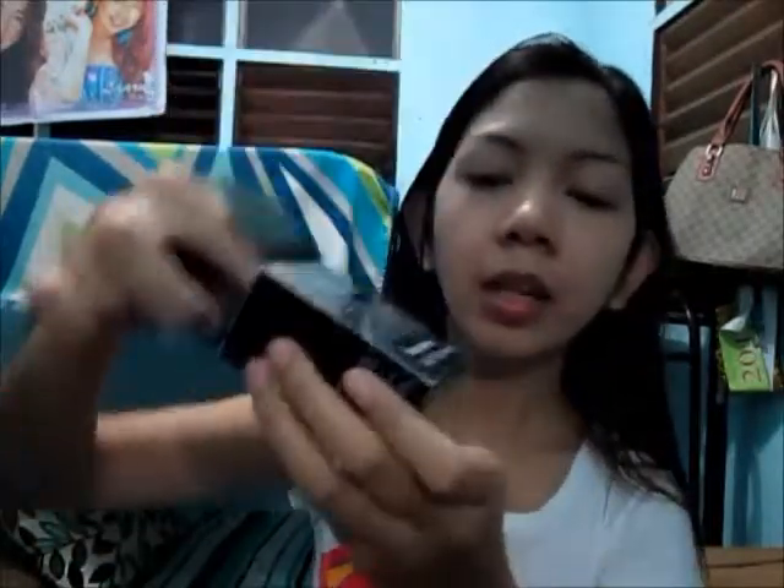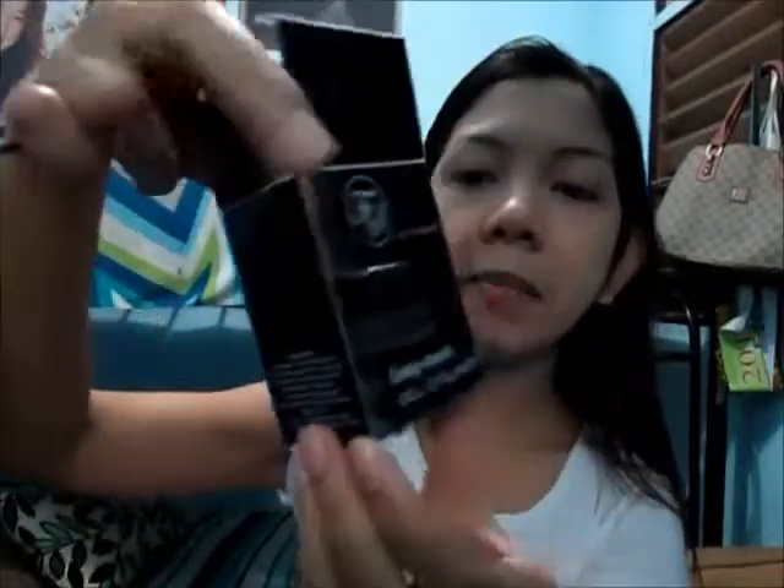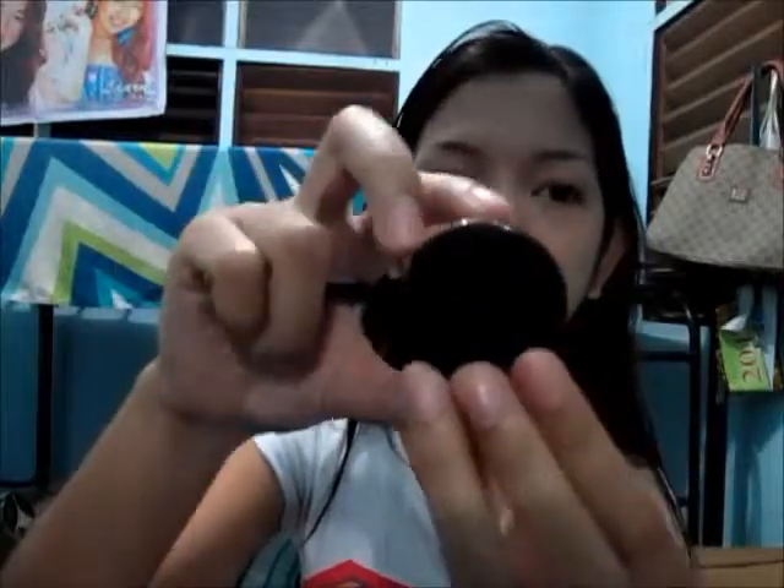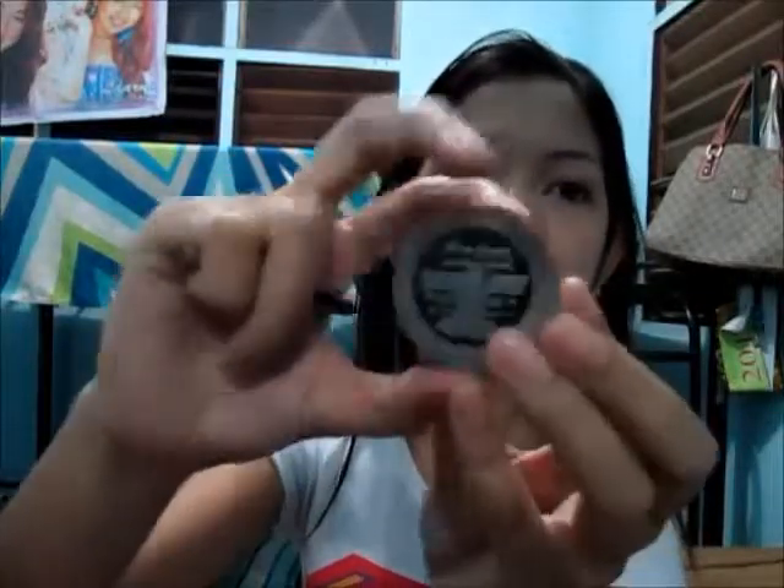This is the packaging. This is what's on the back. And on the side. It comes with instructions on how to use it. This is what's inside. Let me remove this. This is how big or small it is.